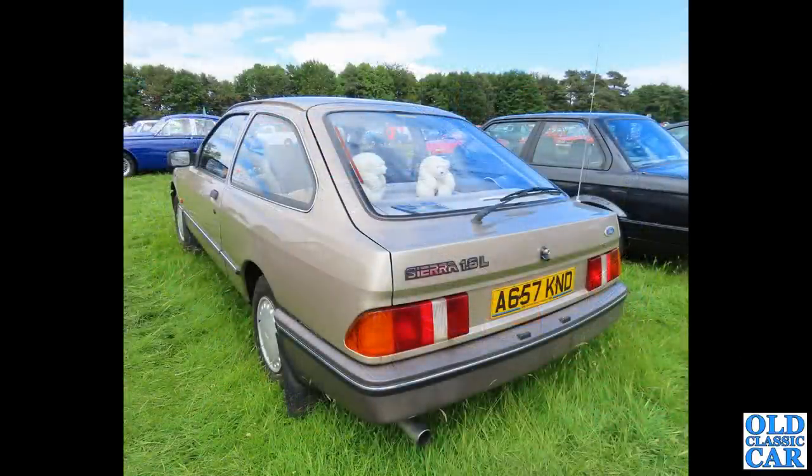The rep's favourite of the early 1980s: here we've got a Ford Sierra 1.6L, circa 1983, a three-door hatch version.